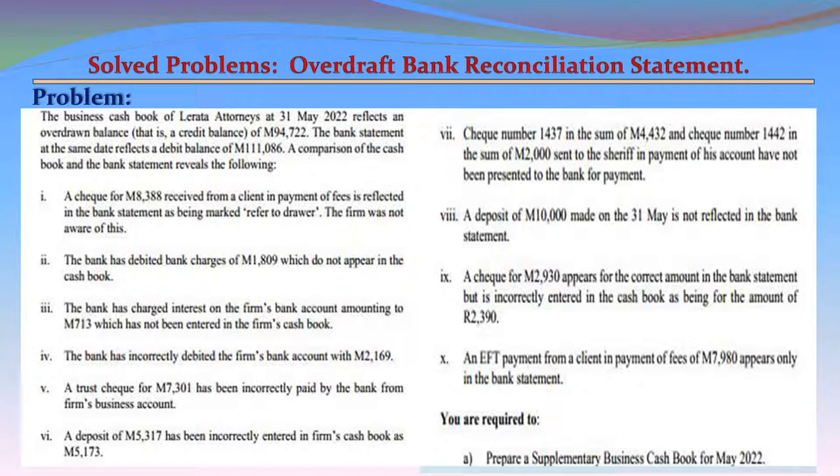Item 4: The bank has incorrectly debited the firm's bank account with M2,169. Item 5: A trust check for M7,301 has been incorrectly paid by the bank from the firm's business account.